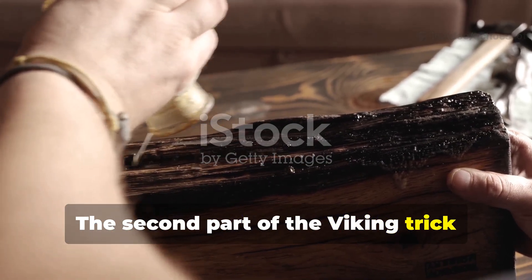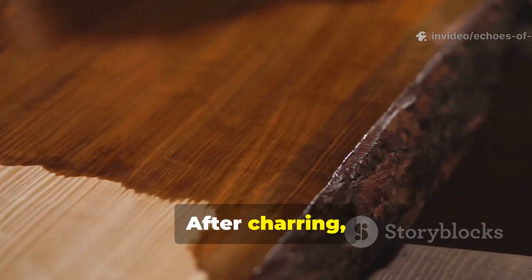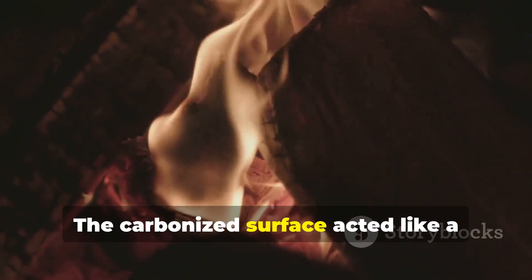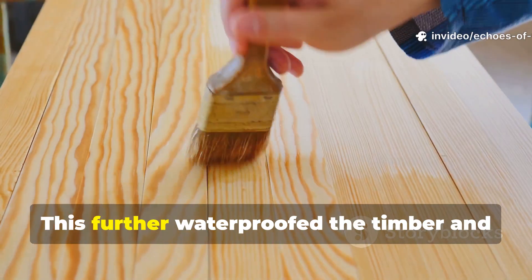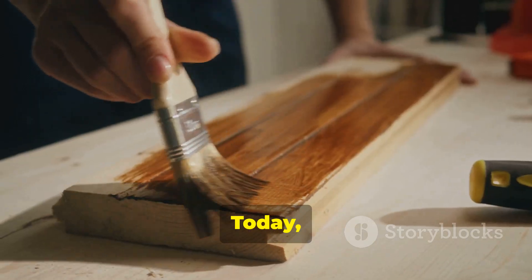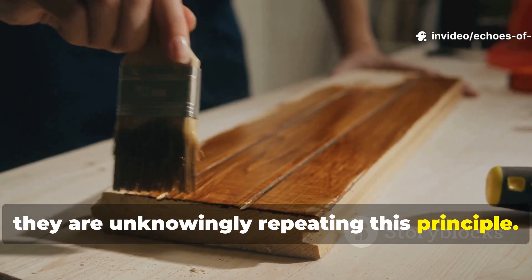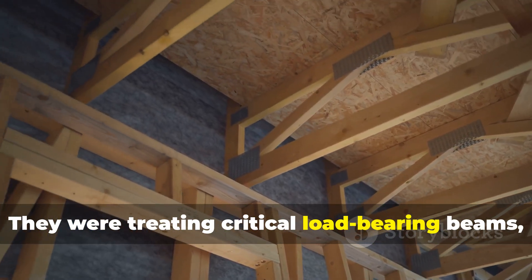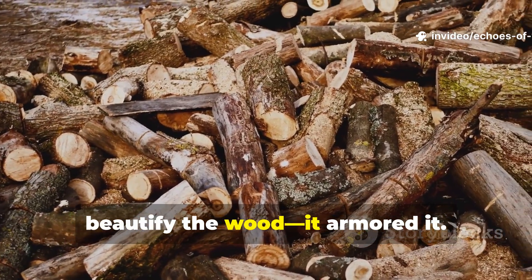The second part of the Viking trick involved oil absorption, but not the kind people associate with decorative finishes. After charring, they often coated beams with animal fats, fish oils, or plant oils. The carbonised surface acted like a hardened sponge, drawing the oils deep into the grain. This further waterproofed the timber and gave it an internal barrier that no rain or seawater could penetrate. Today, when homesteaders coat wood with linseed oil or tung oil, they are unknowingly repeating this principle. The Vikings, however, weren't polishing furniture — they were treating critical load-bearing beams, oars, hull planks, and fence posts. The combination of heat and oil didn't beautify the wood. It armoured it.